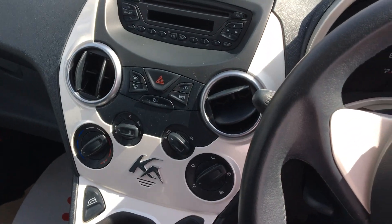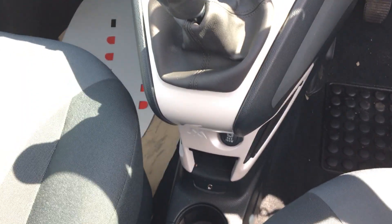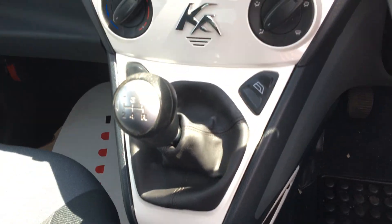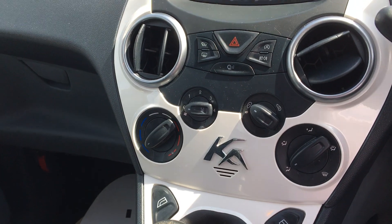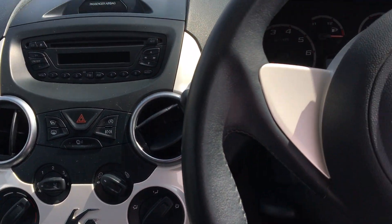If we take a look in the front we see that we have a glossy white centre console with a CD radio player. We have auxiliary support down there as well with a power outlet, front electric windows, air conditioning. Very sweet little car this one, very cute.